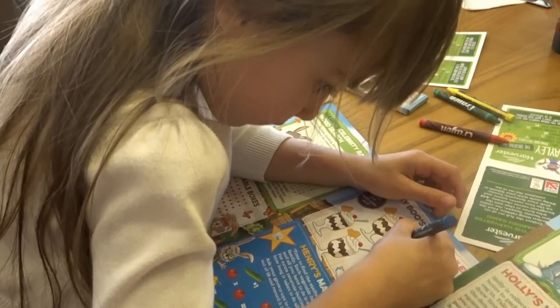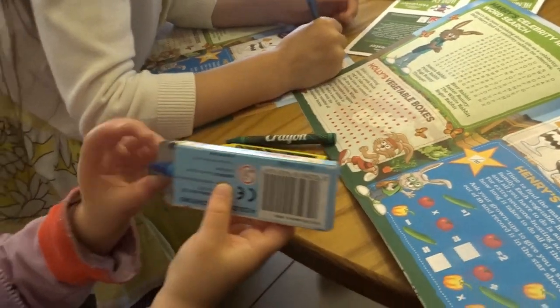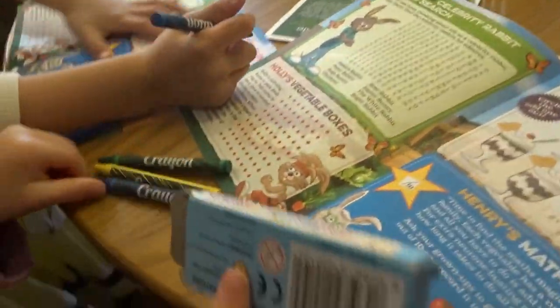You don't have to worry about your kids getting bored at Harvester because as soon as they walk through the door they're going to be handed a goody pack which is going to keep them occupied until their meal is ready.